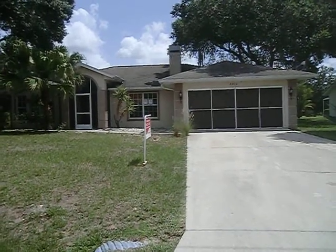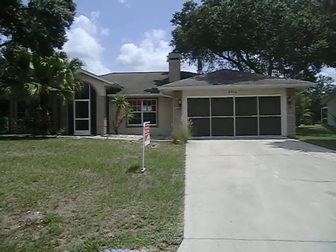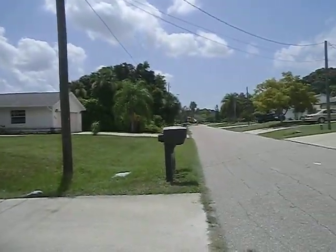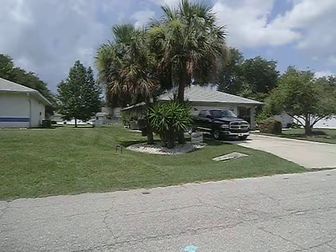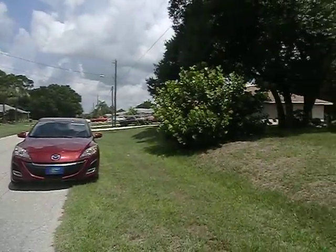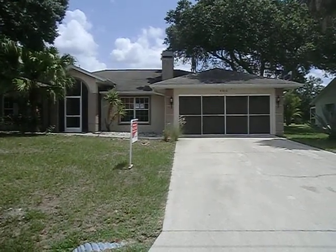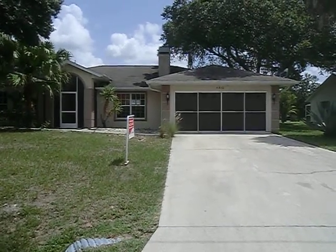I am at 4410 Kayses in Northport. This is the front of the house — very cute. The neighborhood is really nice. It has city water and sewer. The garage door has screens over it, which are great for working in the garage or just getting airflow in there.